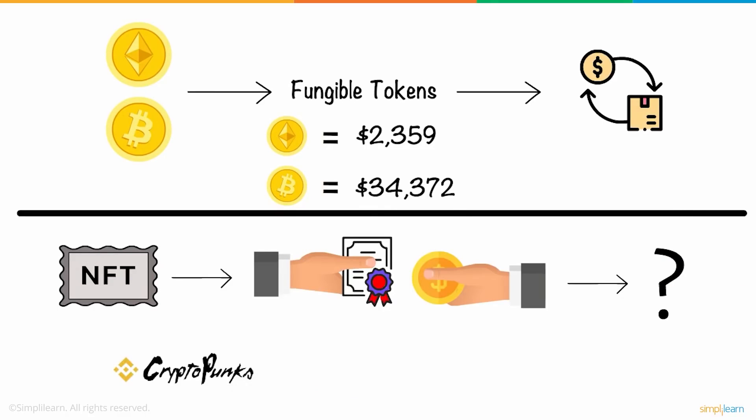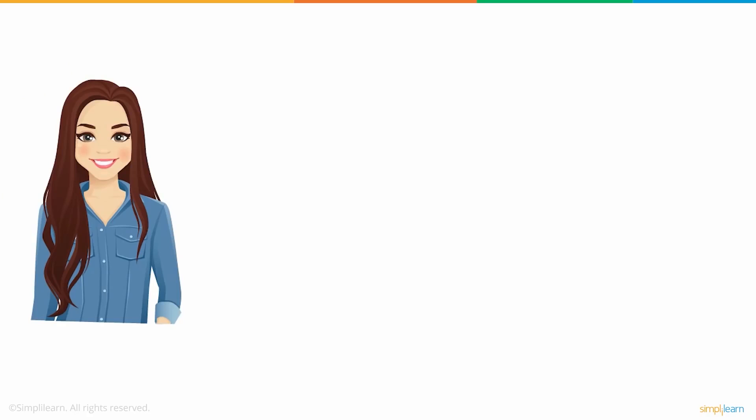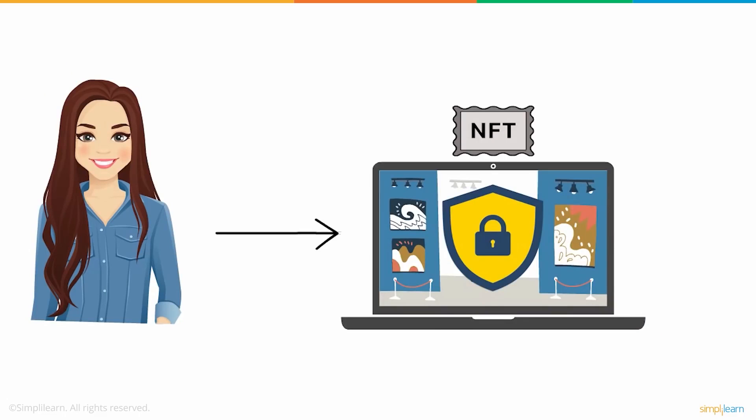CryptoPunks is a remarkable example of NFT. It enables you to buy, sell, and store 10,000 collectibles with the proof of ownership being stored on the Ethereum blockchain. After exploring how NFTs work, Susan was convinced and bought NFTs for all her paintings. Due to this, her artworks were secured from any kind of forgery and also gave her artworks a particular value.